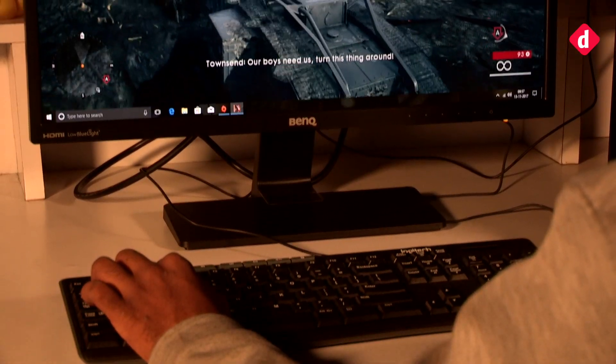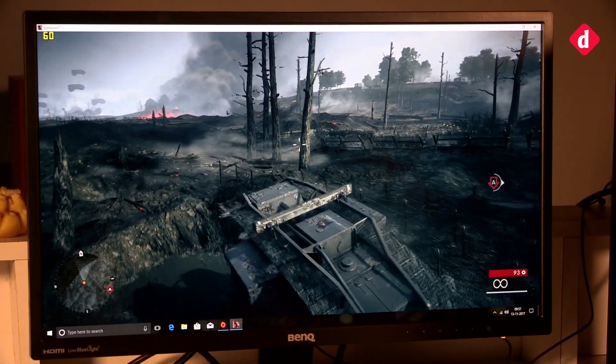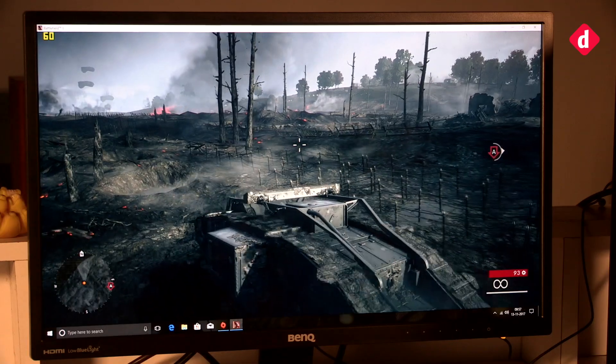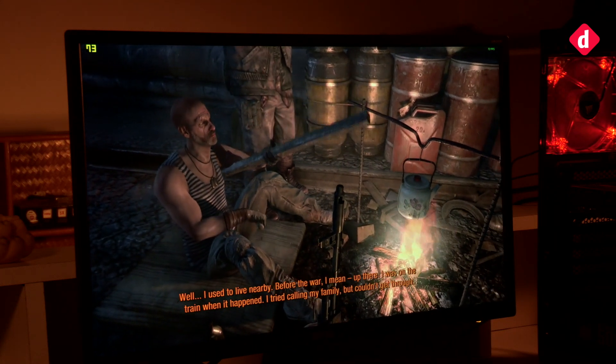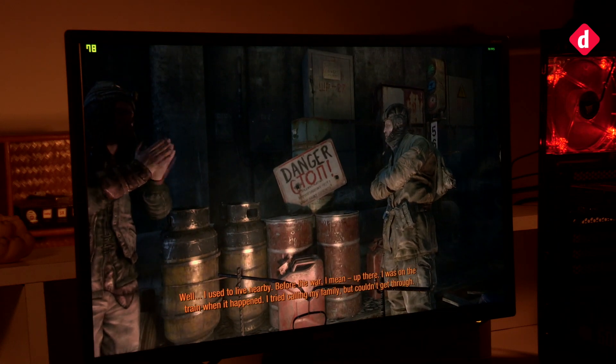Next up we have Battlefield 1, which also ran on ultra settings with HDR10 and DirectX 12 enabled. The game ran at about 60 frames per second and we are happy with the performance. Last but not least, we played Metro Last Light. To achieve the best performance, we played the game on very high settings and achieved an average frame rate of about 70 frames per second.